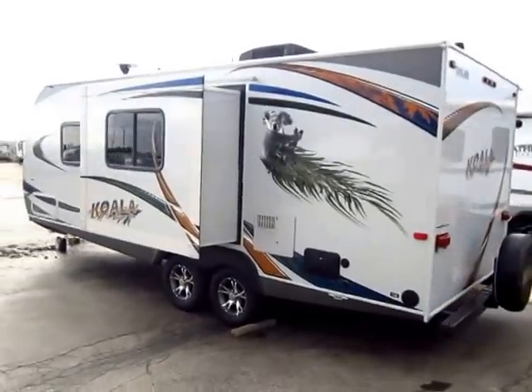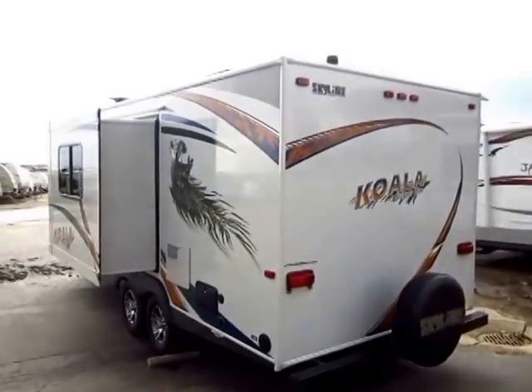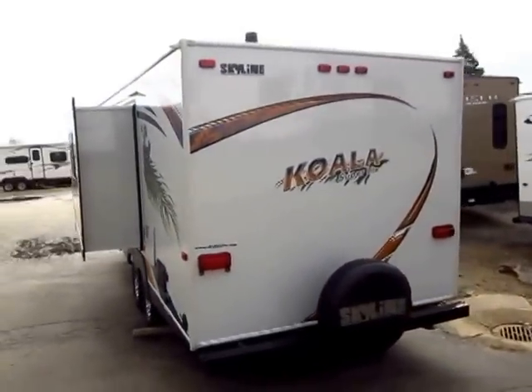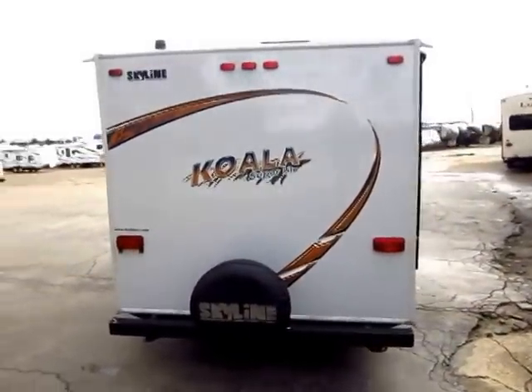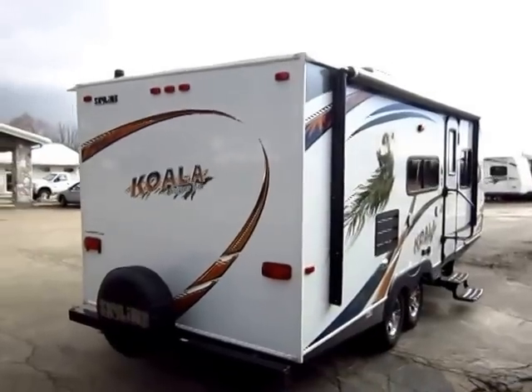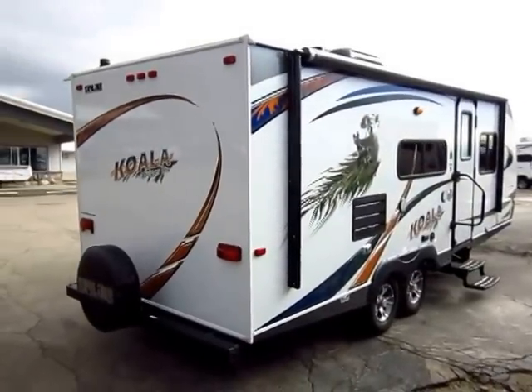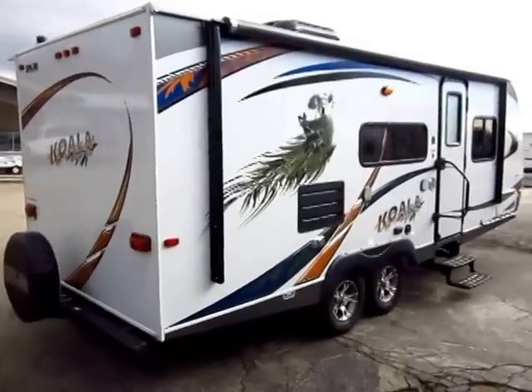It is extremely lightweight. The Superlite name is no joke — this is only 3,800 pounds. If you have a Dodge Dakota you can tow this thing, and that's actually what the previous owner used for the longest time. They enjoyed their camper quite a bit, but when they got a new half-ton Dodge he decided he could tow so much more camper, and they upgraded to a larger Rockwood RV here at Halet's.